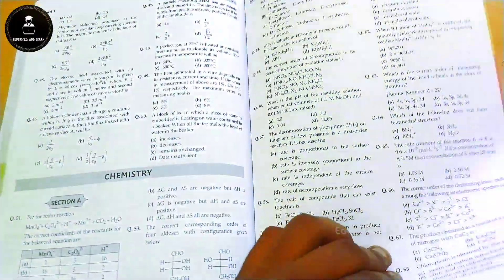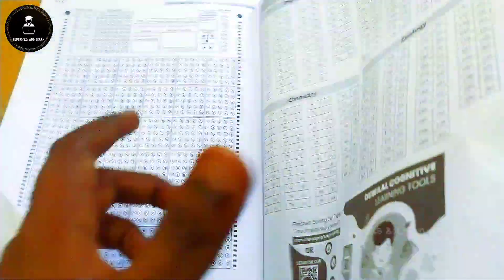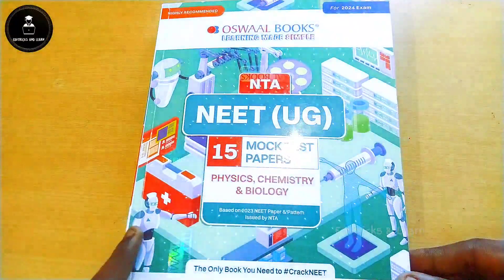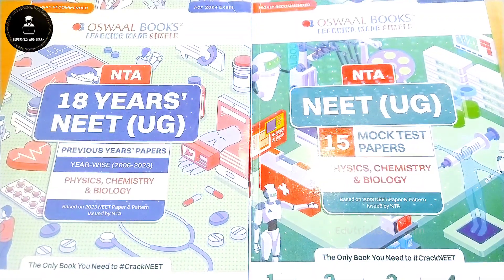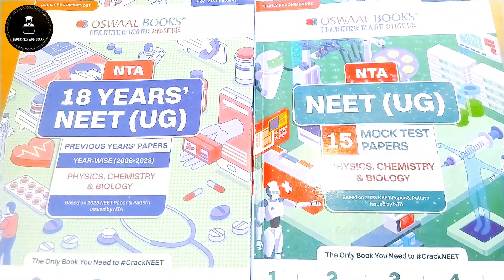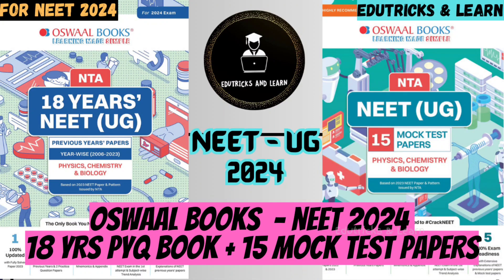Every NEET aspirant is recommended to do more mock test papers to improve self-confidence. That's all about these two combo books. The special link is given in the description box where you can see more offers on the official website. I recommend all NEET aspirants to buy these books. That's all for this video — see you in the next one, thank you and stay connected.